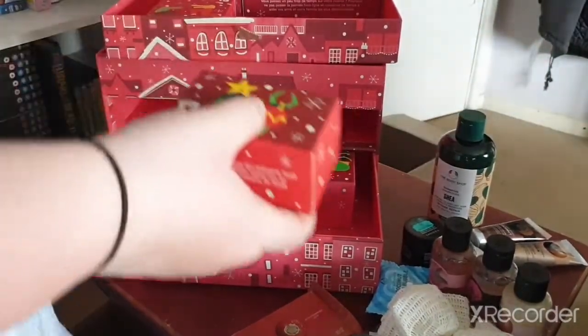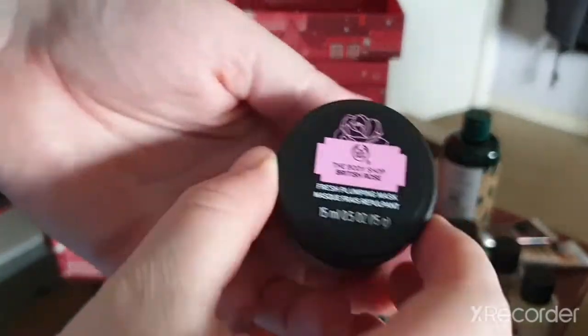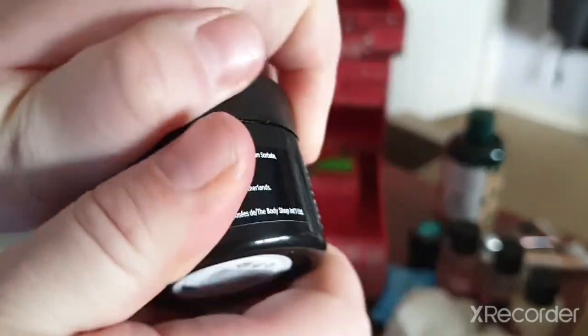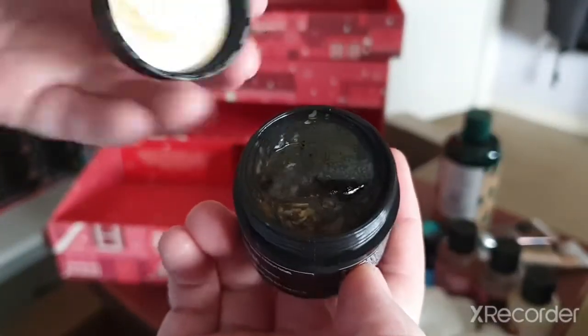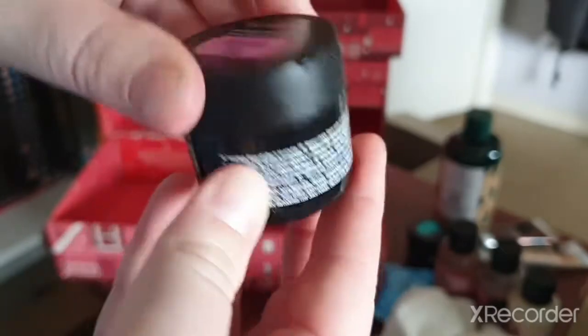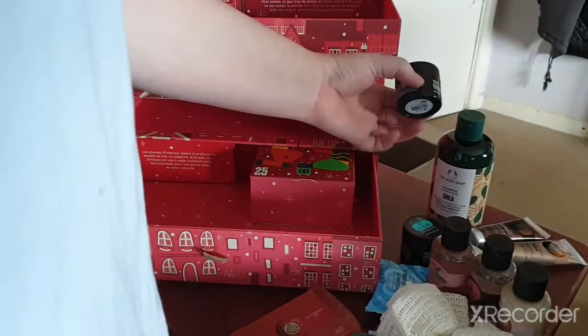Day seventeen — we are halfway through! We have the British Rose Fresh Plumping Mask. I haven't tried this one before. It looks like a bubble format, which is interesting.